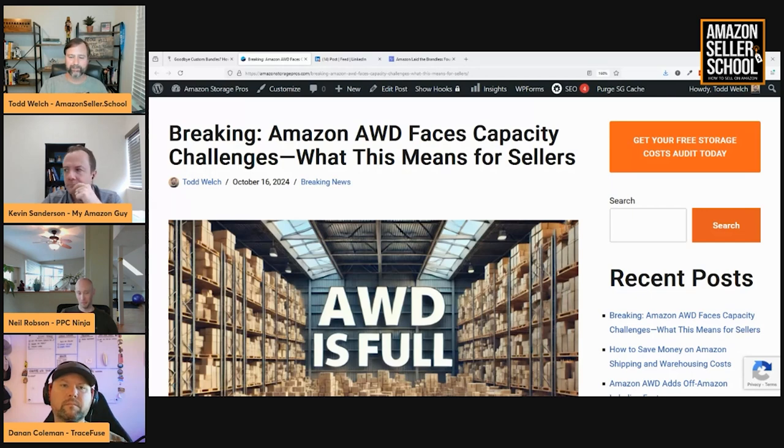For anybody not familiar with AWD, it's essentially Amazon's 3PL that they created. They introduced the inbound placement fee to try to get sellers to use AWD. So what people have been doing instead of sending directly to FBA and paying the inbound placement fee, they send to Amazon AWD.